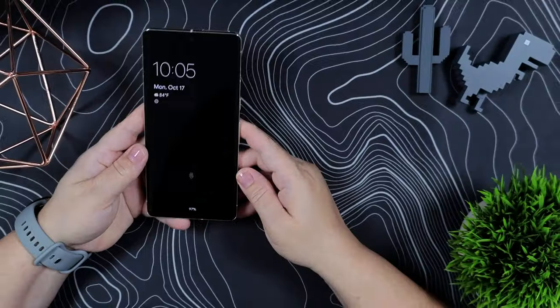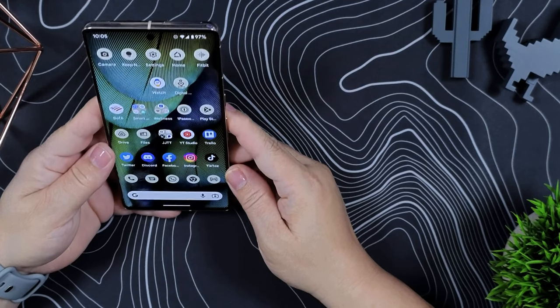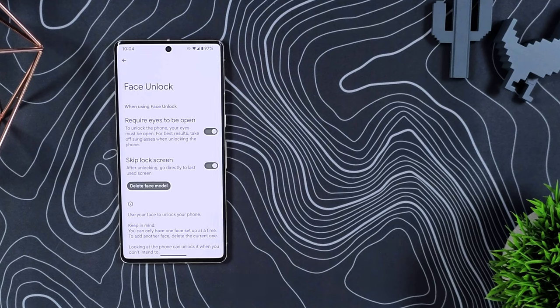There's one more thing the Pixel 7 series has this year that it hasn't had for a while, and that is face unlock. This face unlock uses the front-facing camera, is fast and convenient, and you can set it up so that it completely skips the lock screen and takes you right into your phone. However, because it is just using the front-facing camera and not using specialized hardware to map your face and detect depth, it is considered a class one biometric. This means it will unlock your phone, but it won't be enough for things like making contactless payments or filling in passwords.